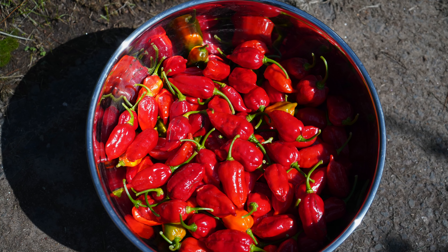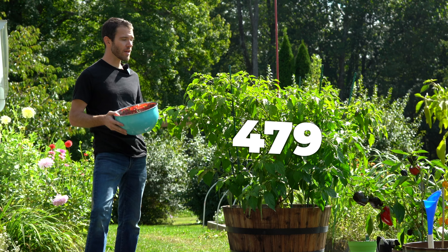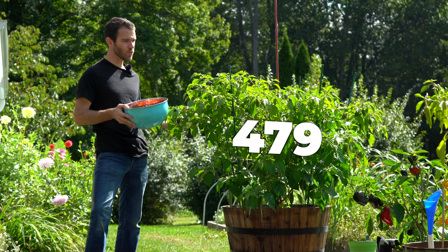163 additional pods, so that's a total of 479 ripe Dorset Nagas for this one plant during the season.